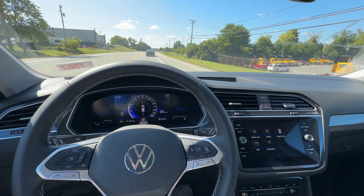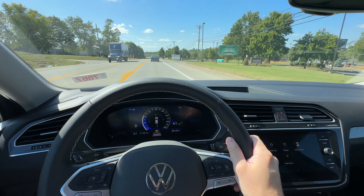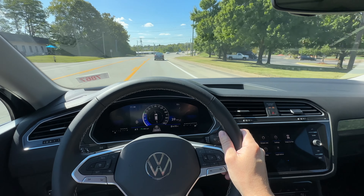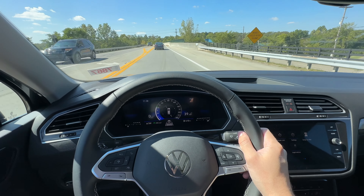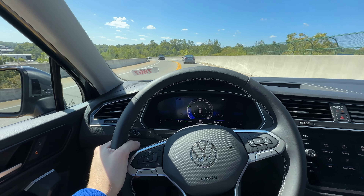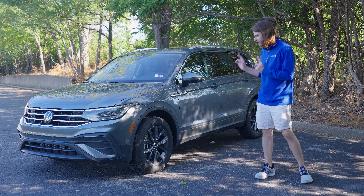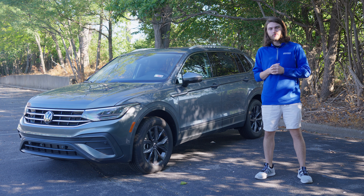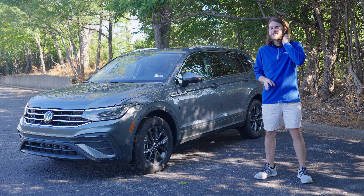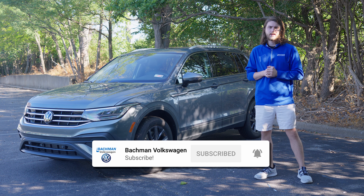If you need a compact SUV that's relatively affordable, has awesome standard LED lighting, standard IQ Drive assist features, and you love this specific body style — this is probably going away after the 2024 model year — definitely check out the 2024 Tiguan, priced at about $34,000 MSRP. Thanks for watching. Drop a like if you loved it, and let me know in the comments: are you picking up a 2024 Tiguan or waiting for the new 2025 model? It's rumored there might be some electric elements to it. Hit that subscribe button to be among the first to see every new video the second I hit publish.